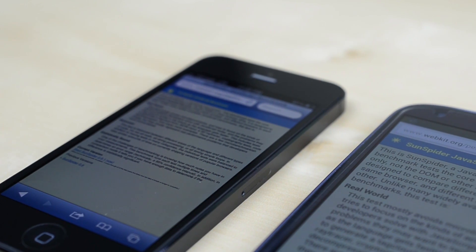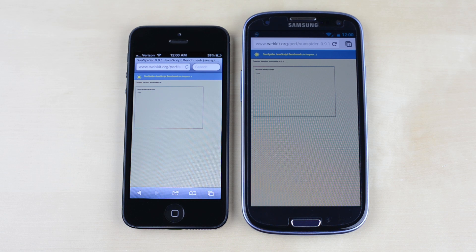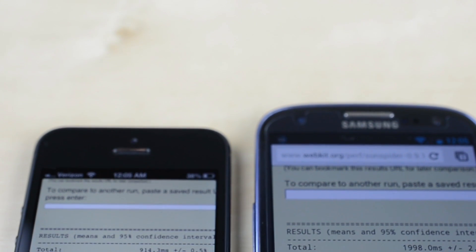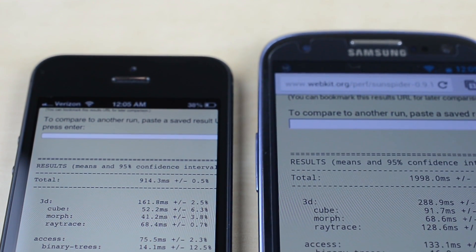Moving on, we have Sunspider, which is a JavaScript test for the browsers. This will give you an idea of the CPU performance as well as how some heavier sites are handled. Safari is improved in iOS 6 and does quite well here against Chrome, although neither are half bad. The lower the score the better, and the iPhone 5 is the clear winner with less than half the time taken compared to the Galaxy S3.